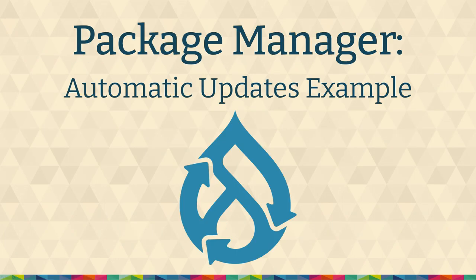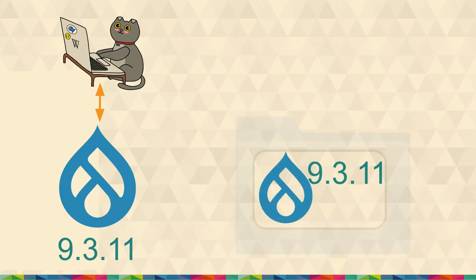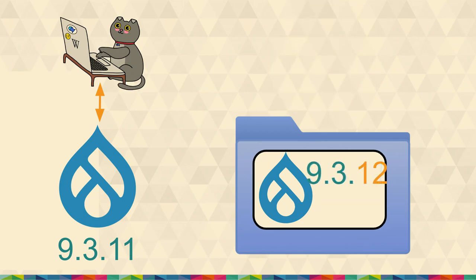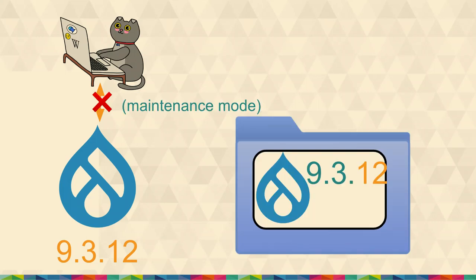Let's look at package manager. In the automatic updates example: we have your Drupal site on 9.3.11 because you're way out of date. We create a copy of your site — just your code base. Then we run some composer operations and now you're on 9.3.12. At some point, we put your site into maintenance mode and then we copy 9.3.12 over to your live site, and then we destroy the staged copy. The idea is we have a brief period where we take your site into maintenance mode so we can copy the code over, so people aren't accessing it while we are changing live code.